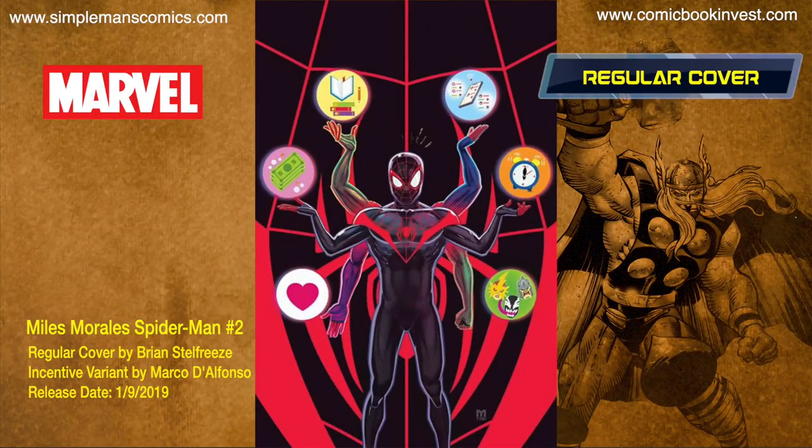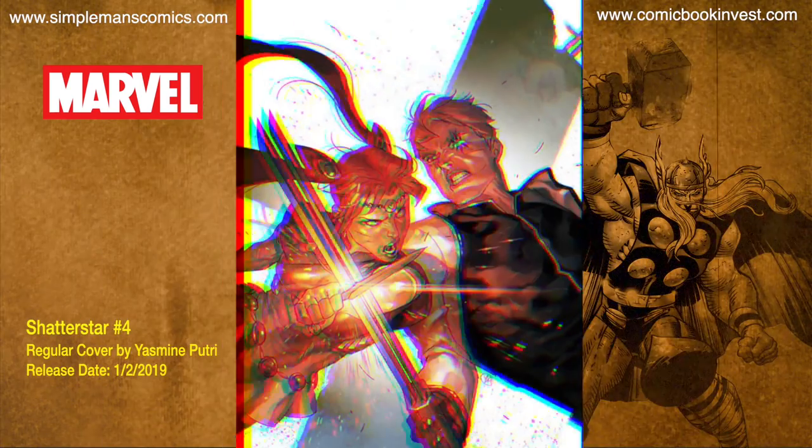Miles Morales Spider-Man number two releases January 9th, 2019. Miles is getting closer to solving the mystery of a thievery ring plaguing Brooklyn, but the Rhino has complicated matters quite a lot. It has a regular cover by Brian Stelfreeze and an incentive variant by Marco Defonzo.